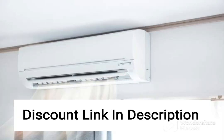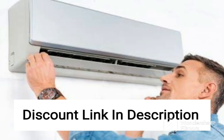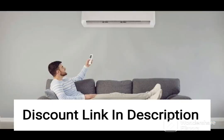The AC also comes with an advanced air purification system that removes dust, pollen, and other allergens from the air, making it a great choice for individuals with respiratory issues or allergies.